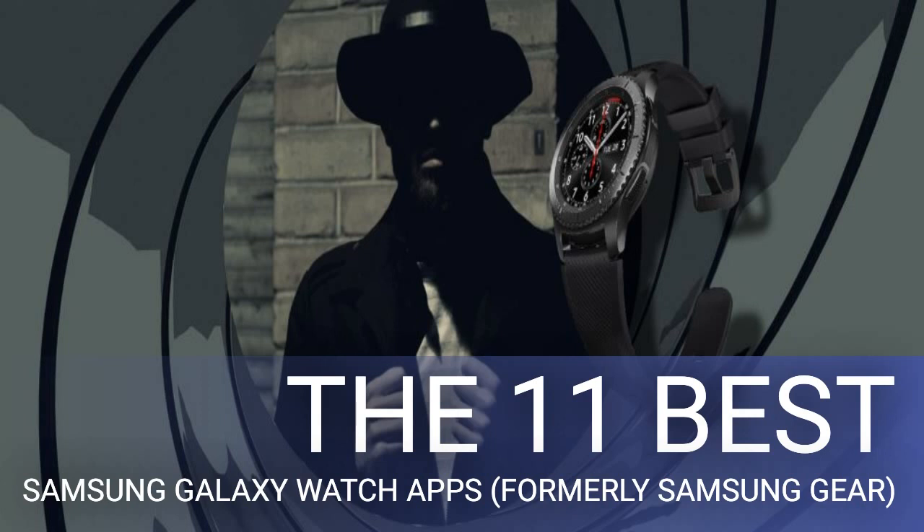SpyFinger is a prank app for fooling your friends into believing the watch's screen doubles as a fingerprint sensor. Once you launch SpyFinger, it puts a giant interactive fingerprint graphic on your watch. When someone presses their finger on the display, the app renders a scanning animation and throws a rejected message every time. The only way to produce an accepted animation is through a predefined trick — you have to first tap the screen three or more times and then scan your fingerprint.